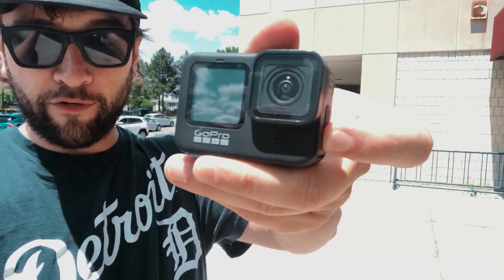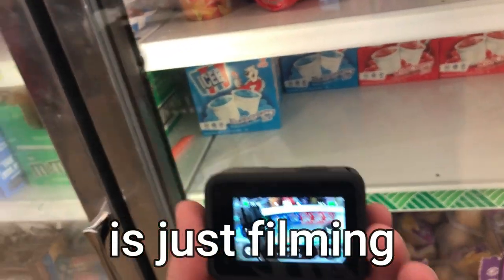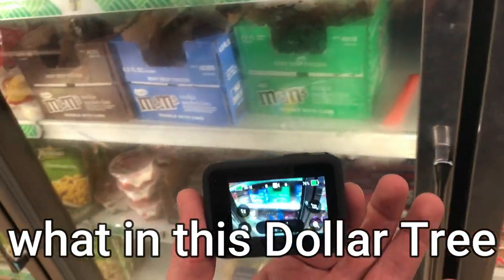Sometimes I buy a hundred, sometimes five or ten. The third way is what I have this camera for — making content about Dollar Trees. I have made tons of videos about Dollar Trees, and what I've noticed is that people just like seeing what's in stock. I have another channel on YouTube called Dollar Store Treasure Hunter — I'll put the link in the comments below. All I'm doing is filming what's in this Dollar Tree.